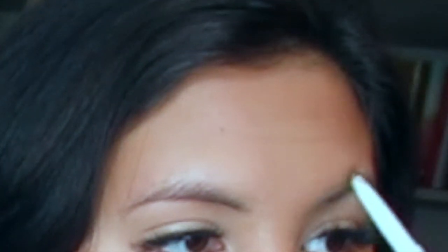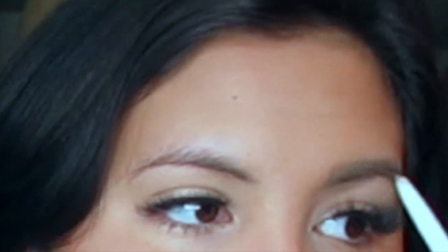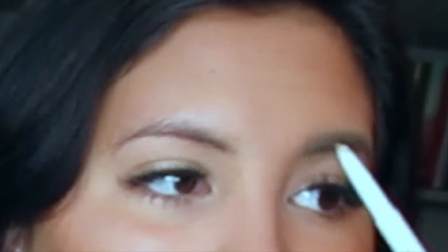I start by going on the bottom, like drawing a line on the bottom, and then I draw one on the top, and then I fill in the middle. If James Charles wants to teach me, that'd be great. Feel free to comment on how my brows look like shit, because I agree.